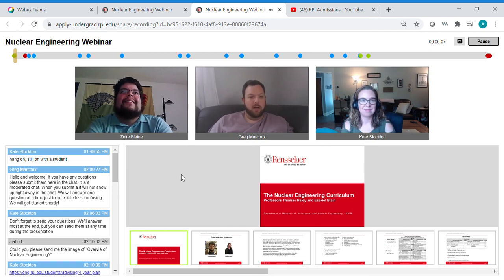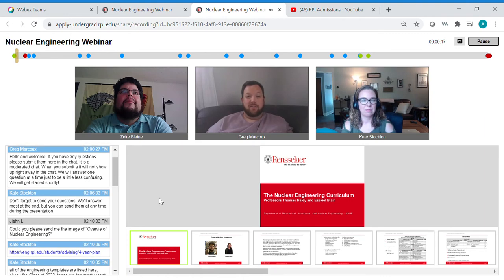Those of you on the West Coast, good late morning. My name is Greg Marcoux. I am one of the Assistant Directors of Admission in the Admissions Office. I want to welcome you all to our presentation about nuclear engineering, kind of nuclear at RPI 101.